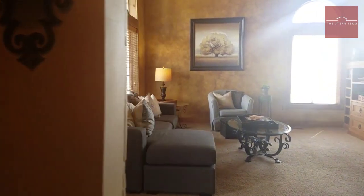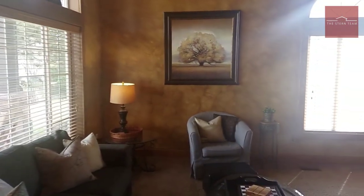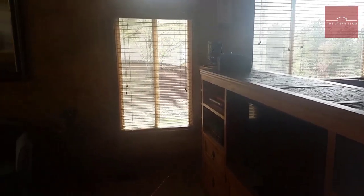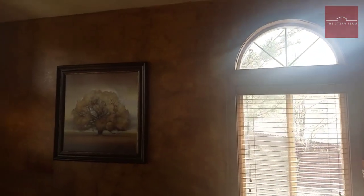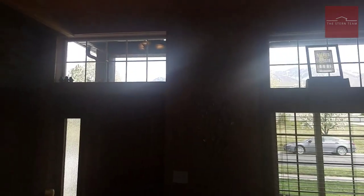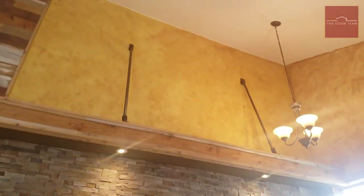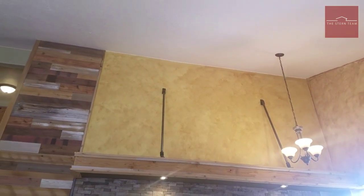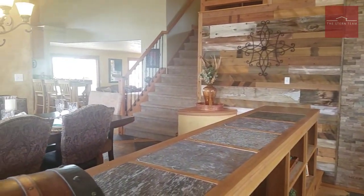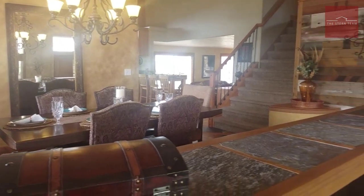Off to your left as you come in, you've got this formal living space, complete with custom built-in bookcases and beautiful arched windows. That is stain-grade trim on those windows. Love the transom windows above the door to bring in extra light. The volume in here is just amazing — vaulted ceilings with that custom barn wood wall and rock. Just a beautiful feel in here.